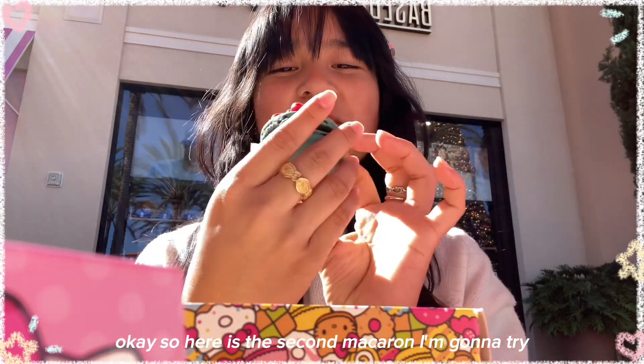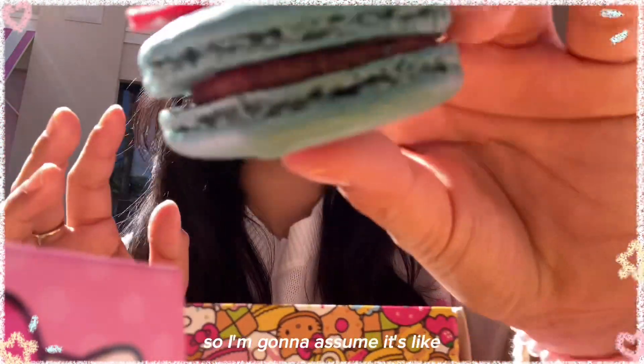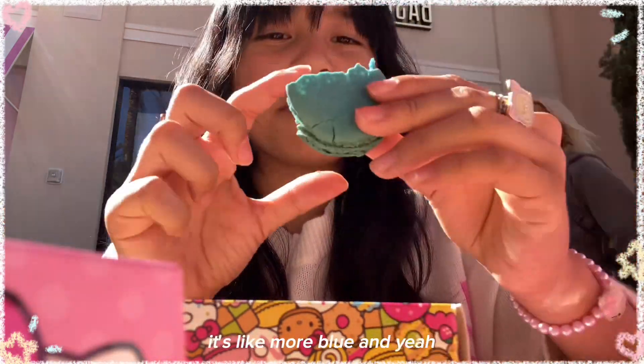Here is the second macaron. I'm gonna try it and the filling looks brown so I'm gonna assume it's like chocolate or something. And then there's also a bow. Here is the inside — it's like more blue.